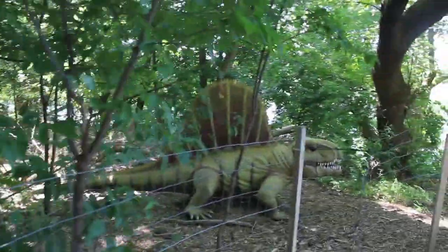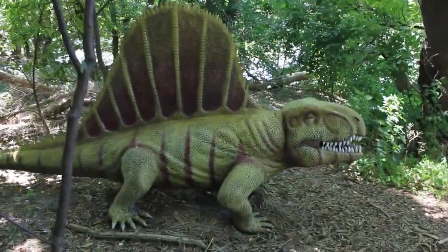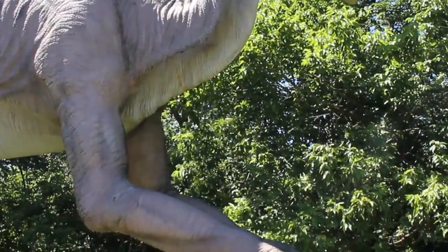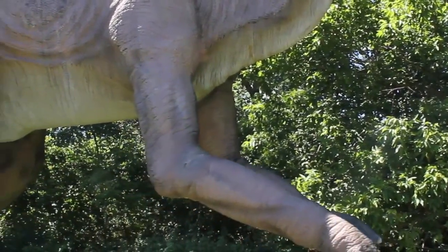Look at this area — we haven't been here before. Wow, look at that dinosaur. I'm not sure what kind of dinosaur that is, but it looks like... I have no idea. That's another one I don't know, but look at his giant arms — they're moving.